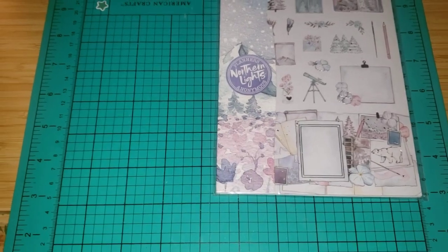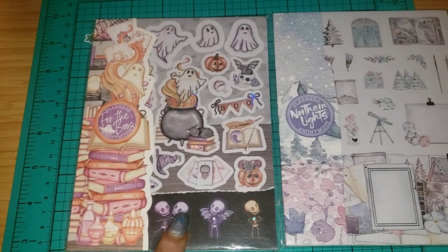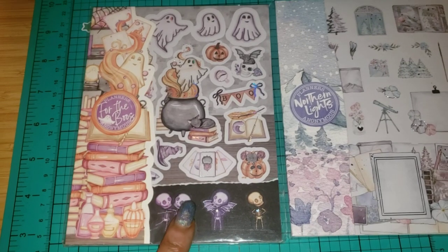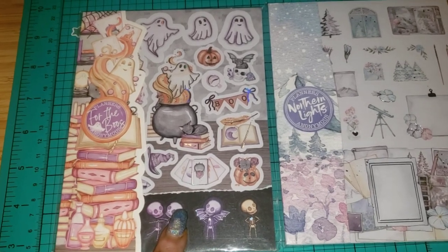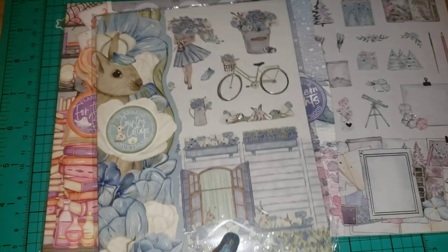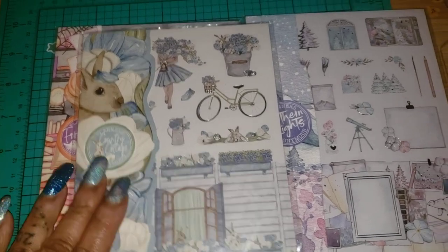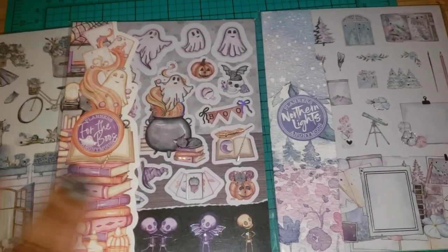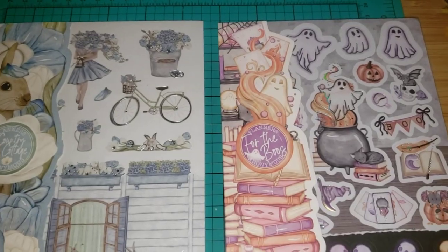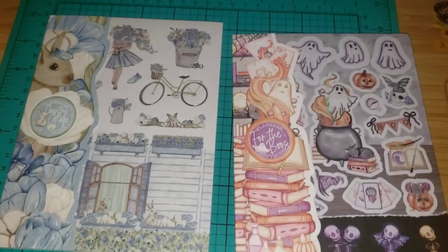So I'm just going to set that there, and this one I am definitely going to flip through. This is the — for the books — this was their Halloween special. And then I also got this one, which is called the Country Cottage. So we'll flip through these and see what they are about, and I know they're going to be gorgeous.